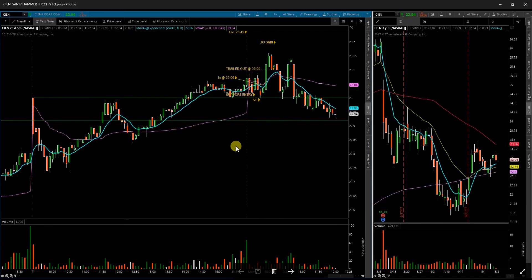Next up I have Ciena Corp, ticker CIEN. It opened up, came down, tested my support, got in on a green-over-green break, and trailed out for a very, very small gain. Nothing really to say there — it just wasn't a big mover. These cheaper stocks I'll probably start taking off my watch list unless they have a higher average trading range throughout the day.